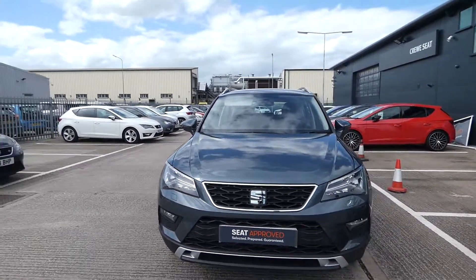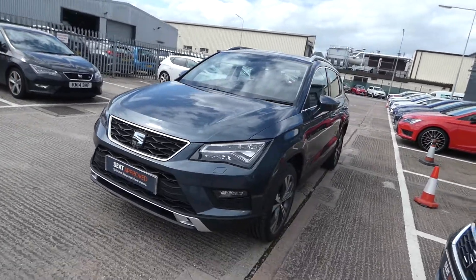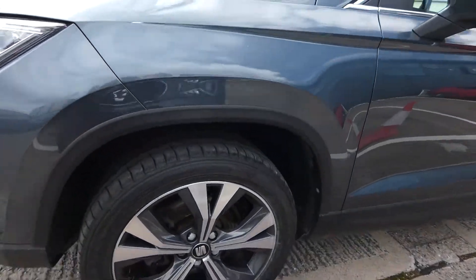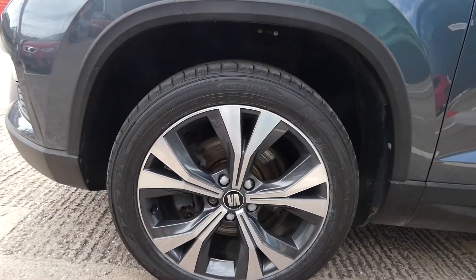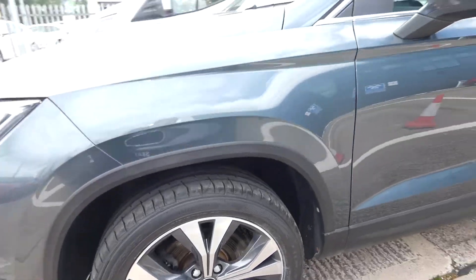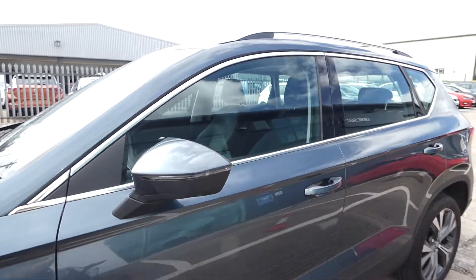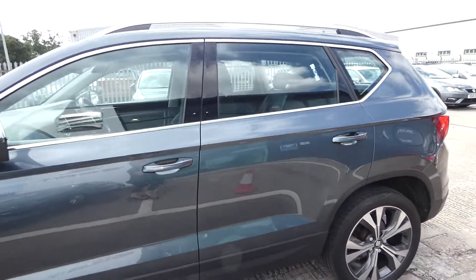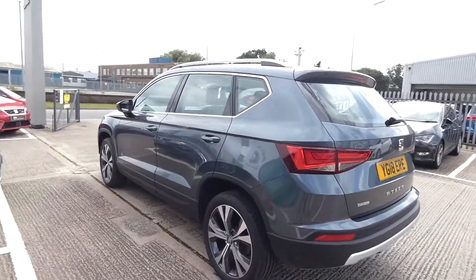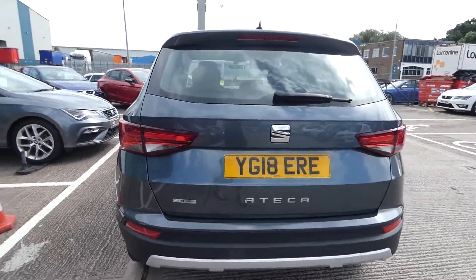It comes with the LED daytime running lights, the silver contrast roof rails, and also these diamond cut alloy wheels. These alloys are stunning and come in 18 inch. Also got the LED indicator located on the side mirrors. And this is a five seated vehicle, five doors, SE Technology, with detailing on the back of the vehicle.